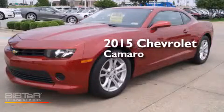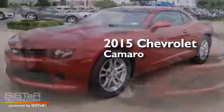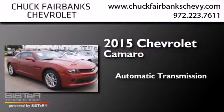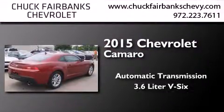This is a brand new 2015 Chevrolet Camaro. This car has an automatic transmission and a 3.6-liter V6.